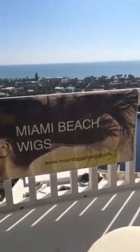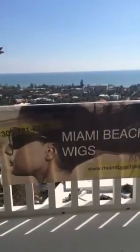Hello! Welcome to Miami Beach Wigs, where we survived Irma! So now folks, let's get back to the business of being beautiful.